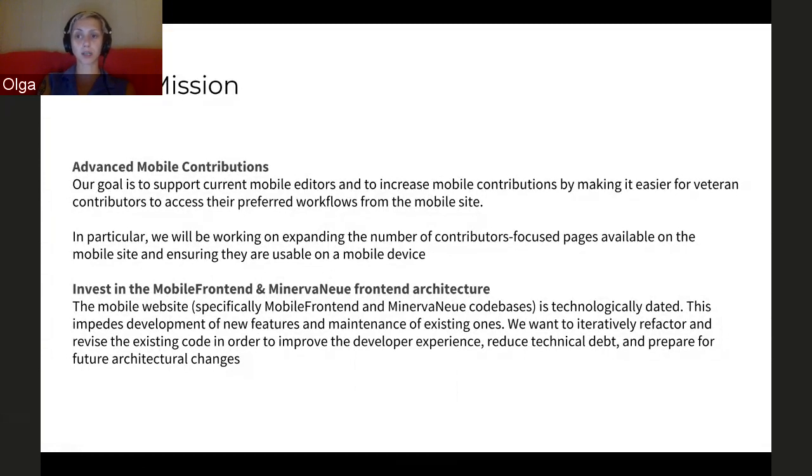We're also working on a second project throughout the year, which is to invest in the mobile front-end Minerva new front-end architecture. This is basically a refactoring of our code so that it's easier to use for developers and so that it is ready for future architectural changes that might come.